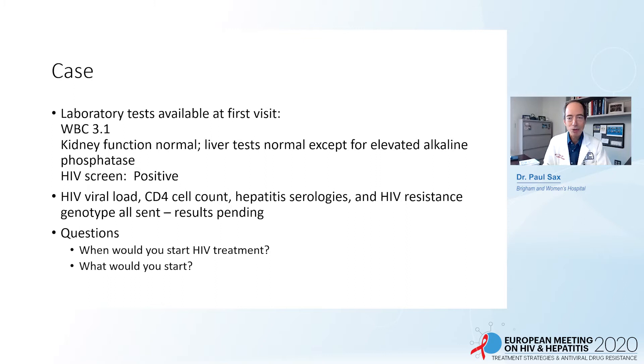The laboratory tests available that day were as follows: his white count was low at 3,100, kidney function was normal, liver tests were normal except for an elevated alkaline phosphatase, and his HIV screen was positive. His HIV viral load, CD4 cell count, hepatitis serologies, and HIV resistance genotype were all sent but results were not yet available. The key questions are: when would we start HIV treatment, and what would we start?